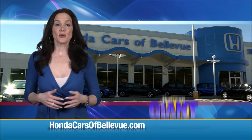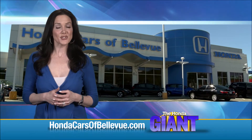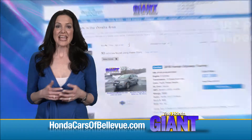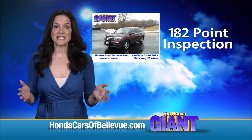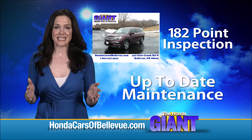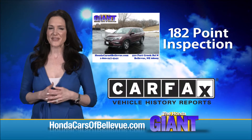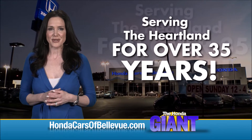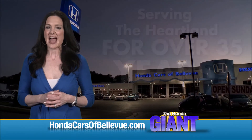Thanks Brian. And for Nebraska's largest selection of Honda certified pre-owned vehicles, go to HondaCarsOfBellevue.com. Each has passed a rigorous 182-point inspection, is up to date on maintenance, and comes with a Carfax history report.